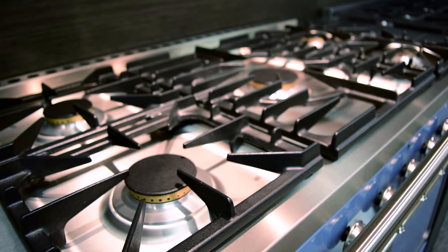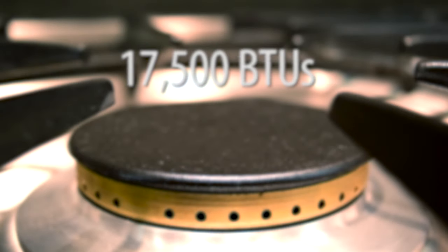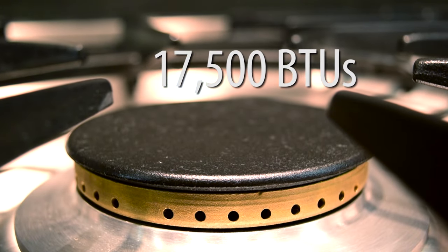The sealed cooktop features five powerful solid enamel capped brass burners, with a central burner that can reach up to 17,500 BTUs, cooking your food quicker than ever before.